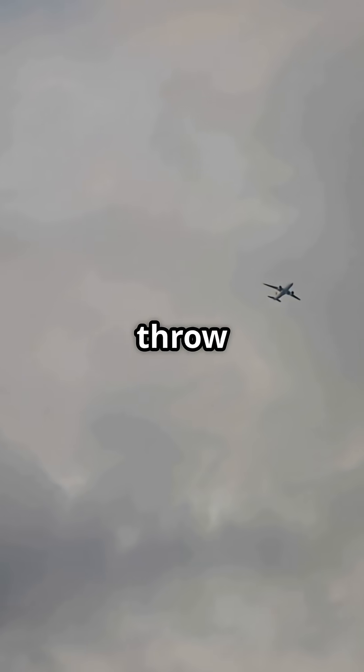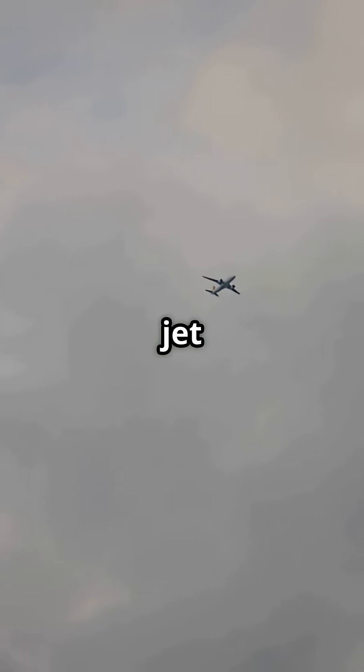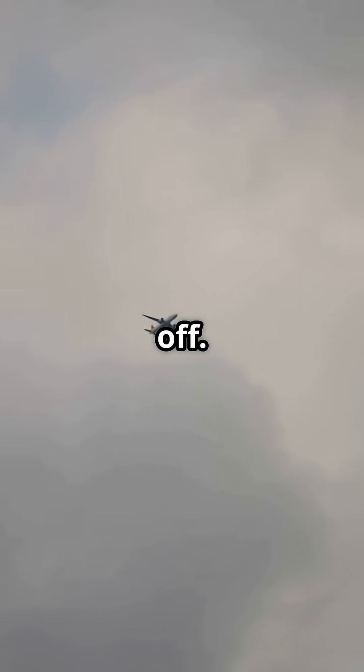The sky can throw lightning at a jet and the jet just shrugs it off. Still, would you trust a few inches of metal to stand between you and a lightning bolt?